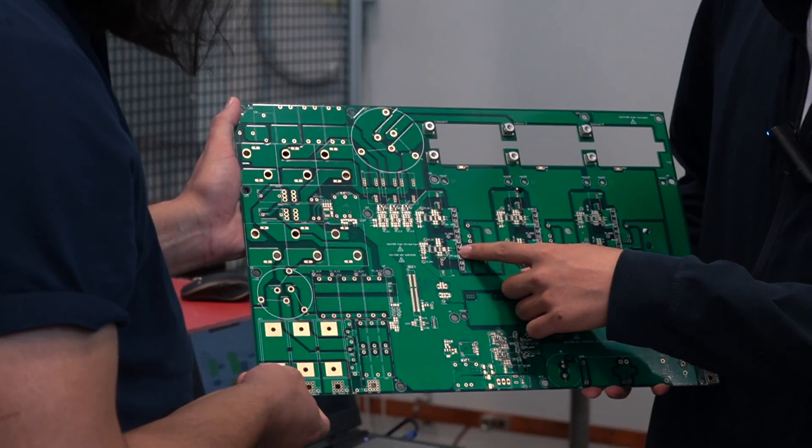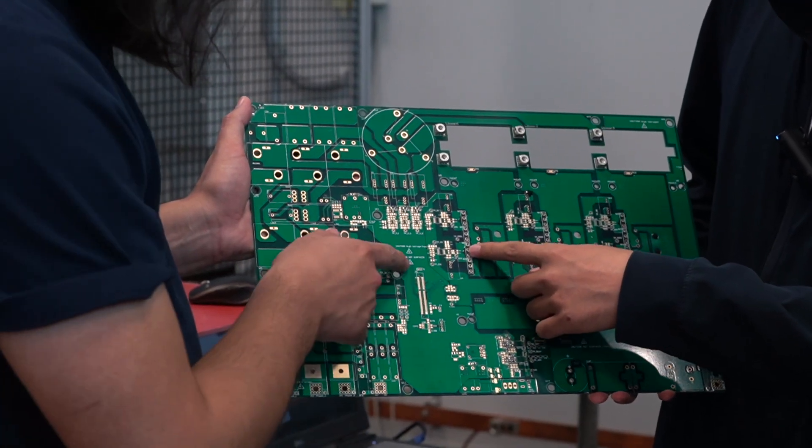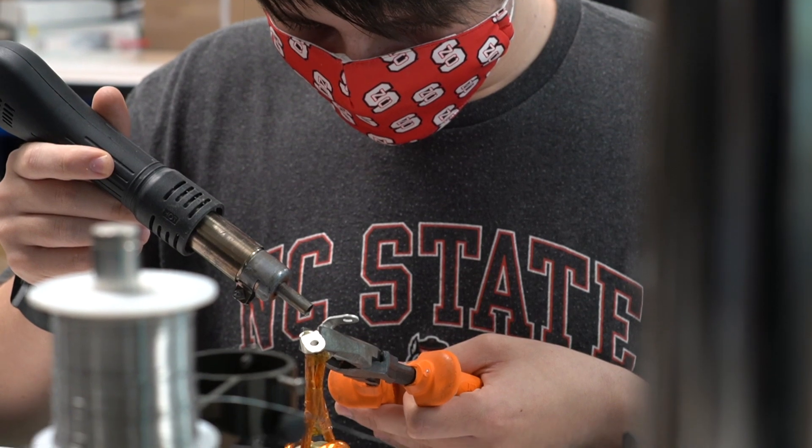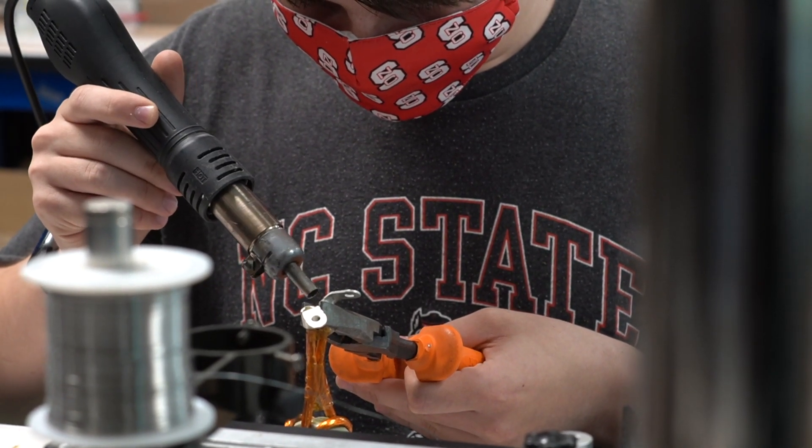I'm Wen Song Yu, Associate Professor at NC State University. This project is to design, manufacture, and test a 30 kilowatt electrical vehicle fast charger. We co-operate our design for manufacturing with high reliability, high efficiency, and low cost by using advanced silicon carbide devices.